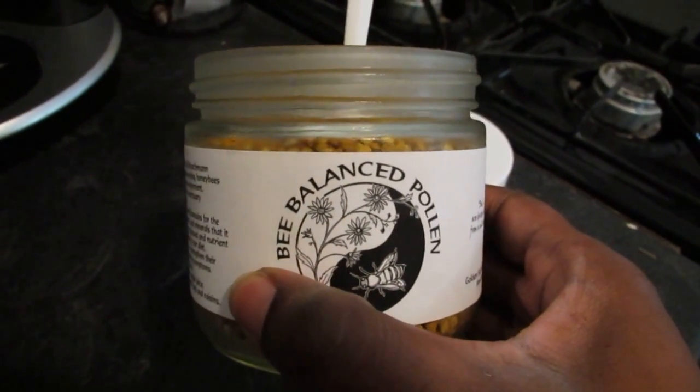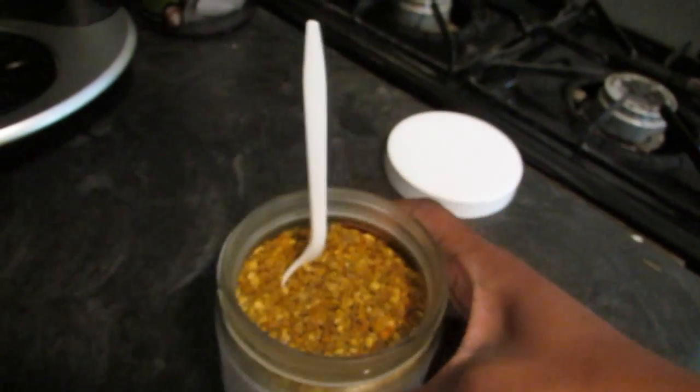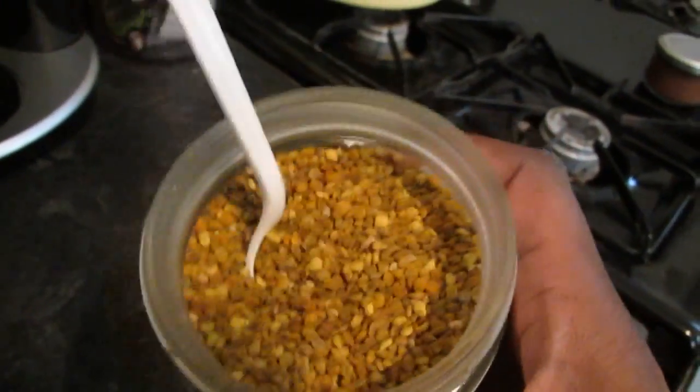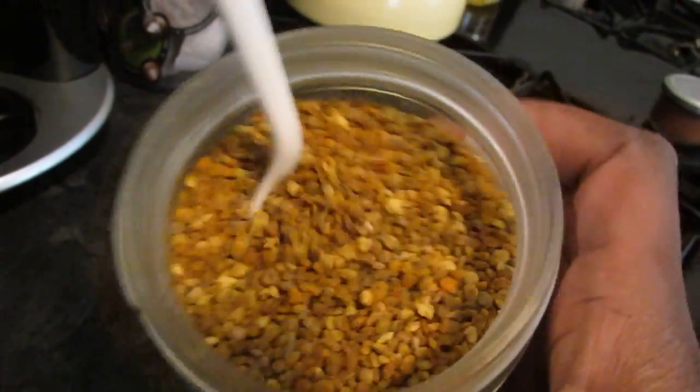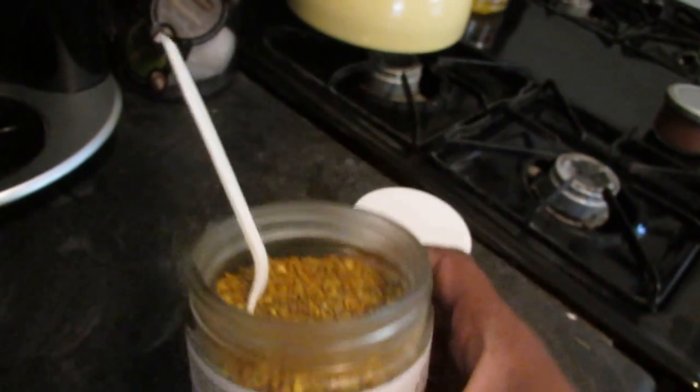This is sometimes hard to find — I buy this at a farm shop. Sometimes you can find it at farmers markets and stuff like that. And yeah, this is what it looks like — it's just pure bee pollen.